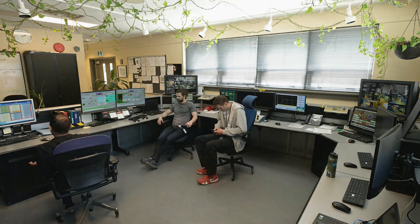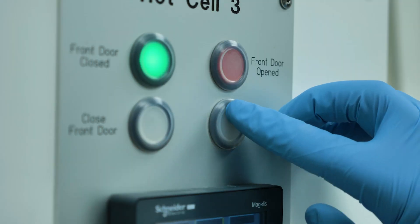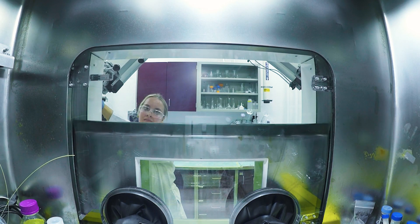During the pandemic, our operators had to come to site every day to ensure that there was no disruption in care for Canadian patients and for patients around the world. The isotopes produced here have enabled millions of life-saving diagnostic scans and medical treatments.